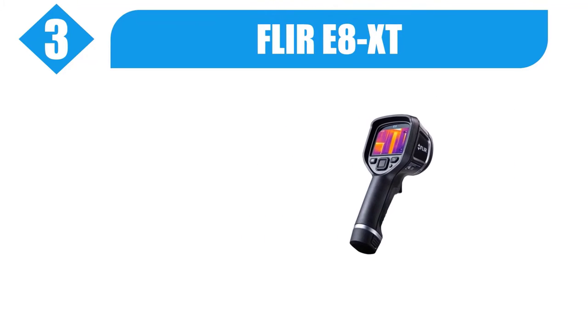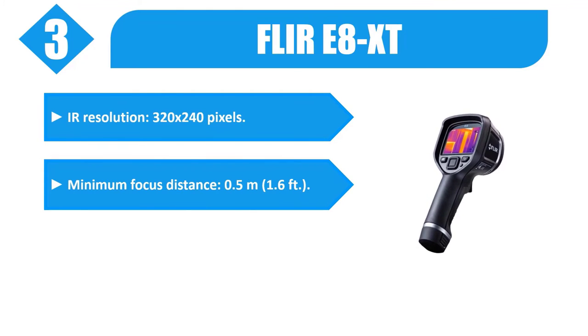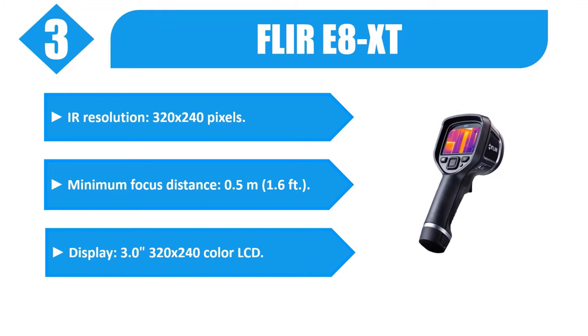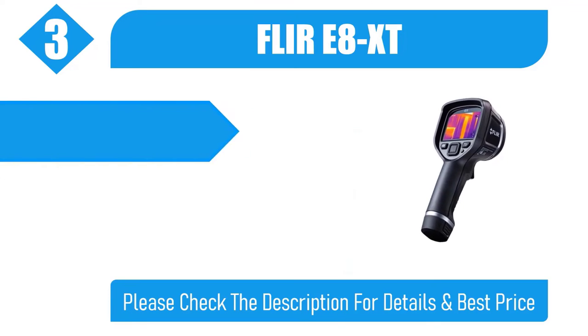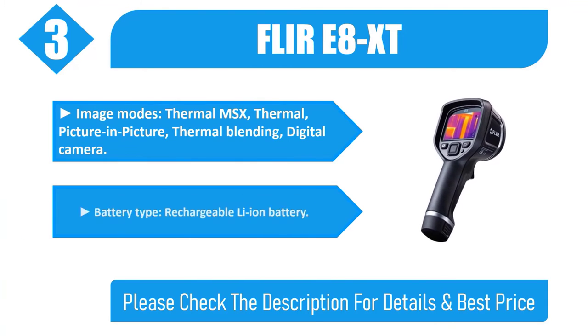Number 3: FLIR E8 XT. IR resolution: 320 by 240 pixels. Minimum focus distance: half a meter, 1.6 feet. Display: 3.0 inches, 320 by 240 color LCD. Image modes: thermal MSX, thermal, picture-in-picture, thermal blending, digital camera. Battery type: rechargeable Li-ion battery.